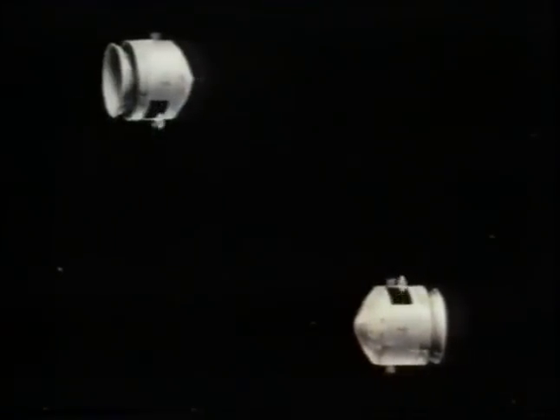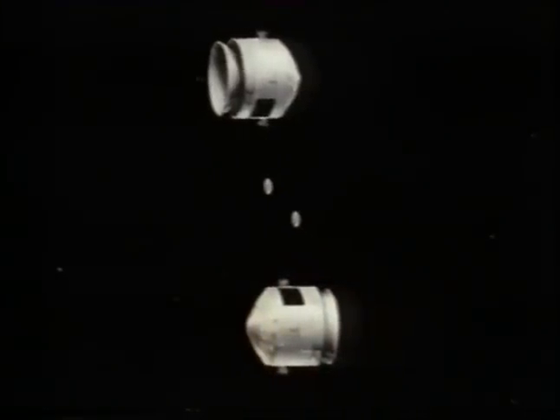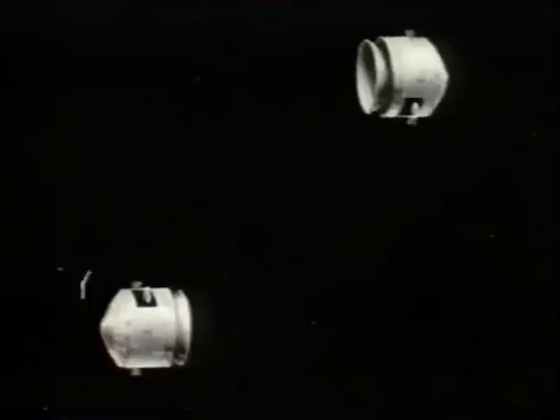Let the two spaceships move relative to each other. Each of them fires its projectile. Let's look at that end-on to concentrate on the transverse motion.